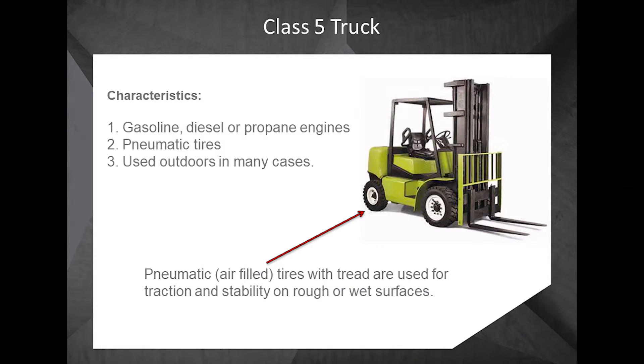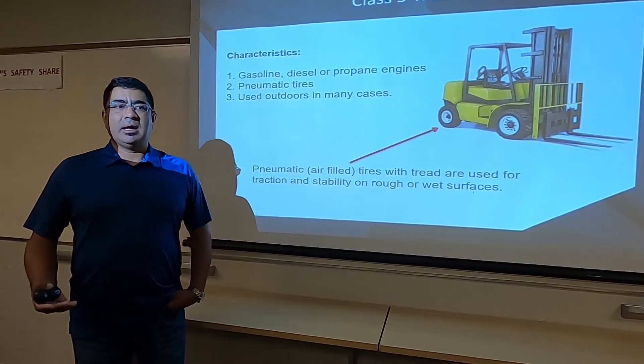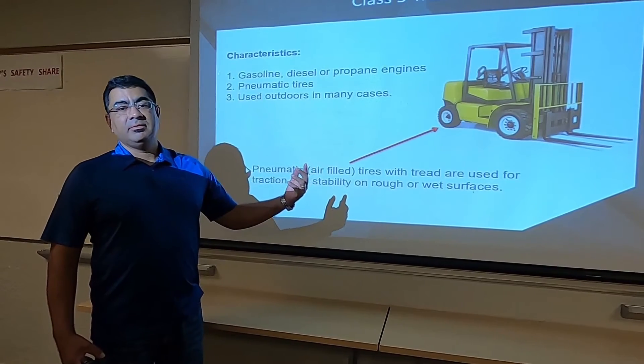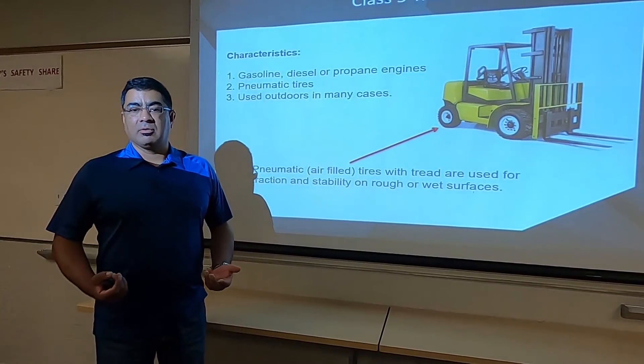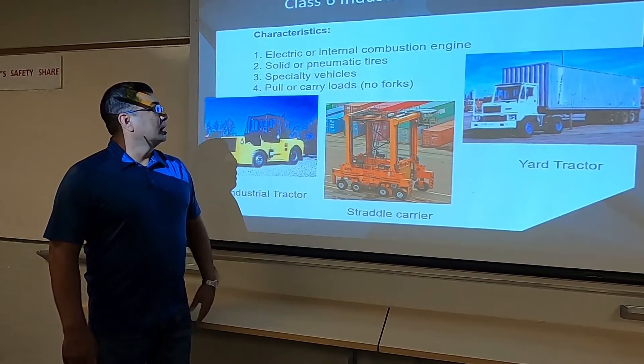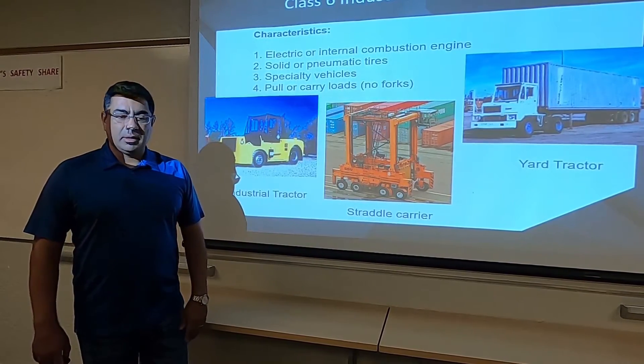The Class 5 truck is typically gasoline or diesel. The wheels and tires are inflated with foam, air, or a combination of solid fill and air. The wheels are more aggressive — they have tread and are thicker for outdoor scenarios. The Class 6 industrial truck will mostly have an internal combustion engine, with tires that are solid, air-filled, or a combination of both. Most of these are specialty vehicles.